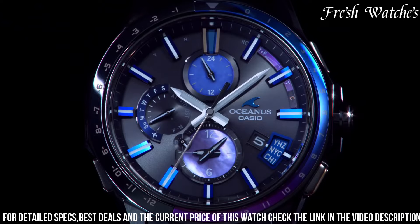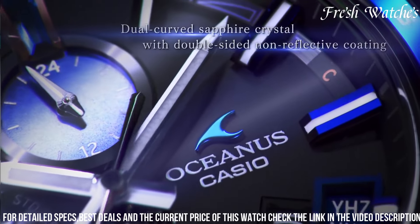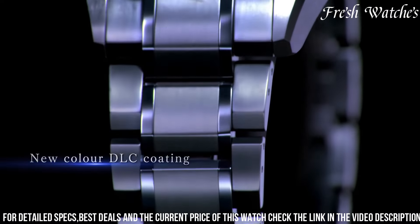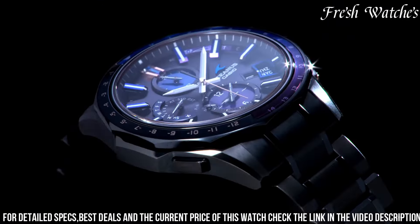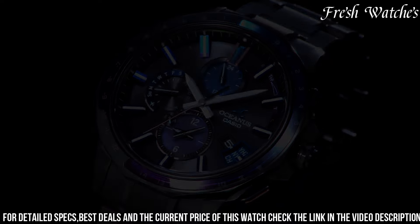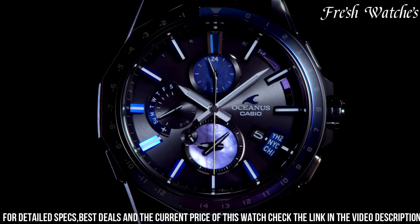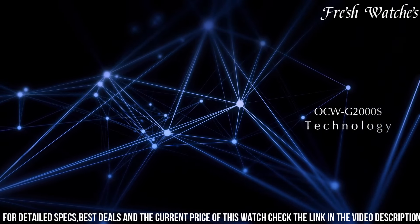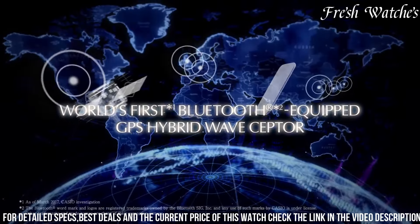The mesmerizing blue dial, adorned with silver-tone accents and a date display, exudes sophistication and practicality. The Multiband 6 radio-controlled timekeeping technology ensures precise and accurate timekeeping across the globe. The solar-powered movement guarantees sustainability and showcases a commitment to eco-friendliness. The sapphire crystal further elevates its durability and scratch resistance.